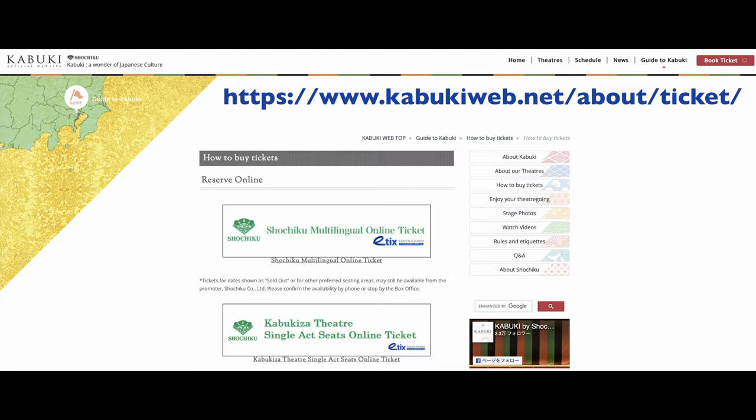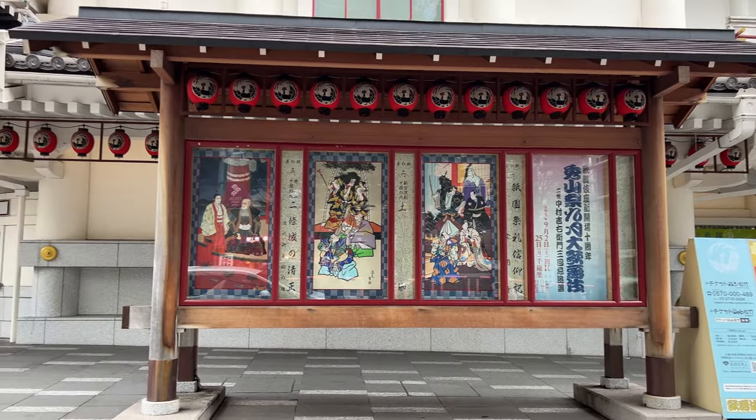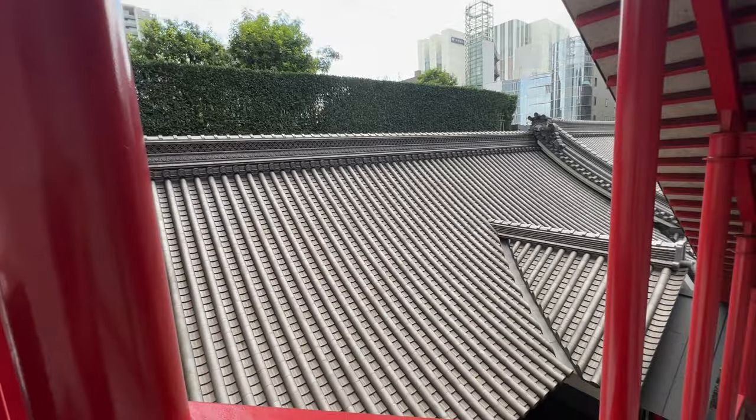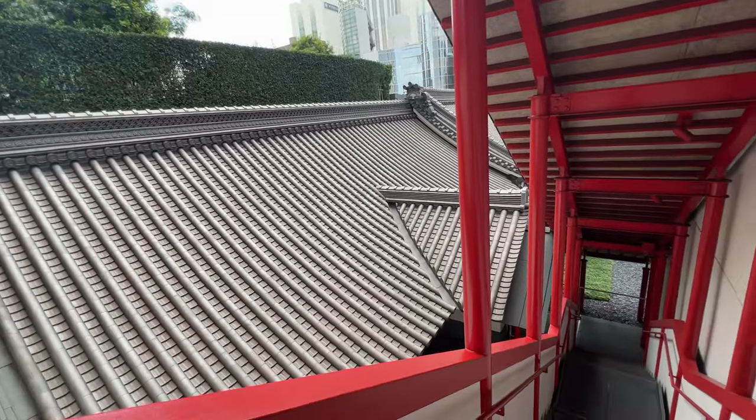Before, you had to line up to get a ticket for the total 90 seats. But from this summer, a new system called single act online tickets was launched, and 70 seats among the total 90 single act seats are sold online from noontime of the previous day of the show, making it easier for visitors to enjoy Kabuki. The remaining 20 seats are sold at the Kabuki-za theater.